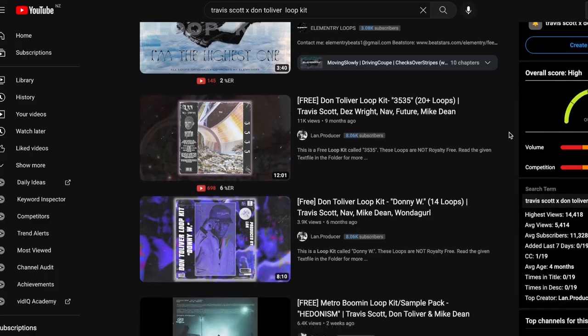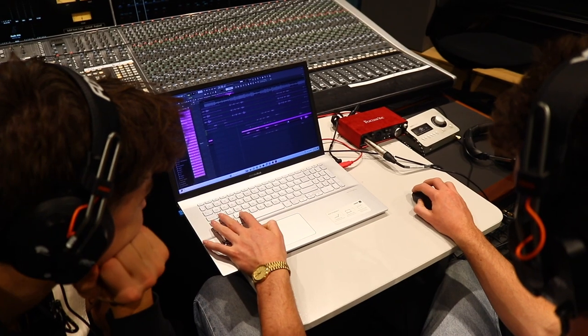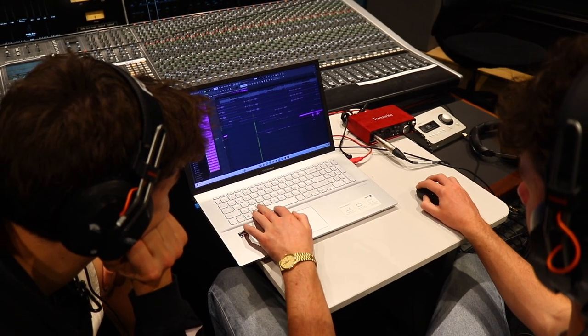Step number one: finding your niche. For us, we've chosen the niche for Travis Scott and Don Toliver, doing trap guitar style loops. Others will do drill for Central Cee, Jersey Club, Future, Lil Baby, Ryse Millions, etc. It doesn't matter what your niche is as long as you can make it every day and keep pumping it out. You want to build a brand and a name for yourself in this particular niche so that your audience and producers come back to you for more loops in the future.